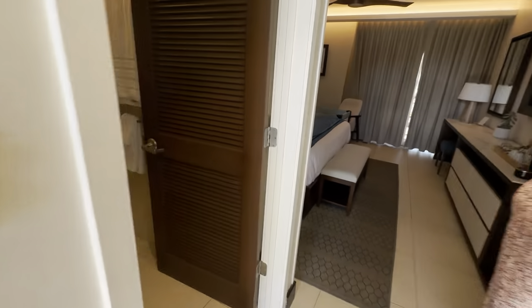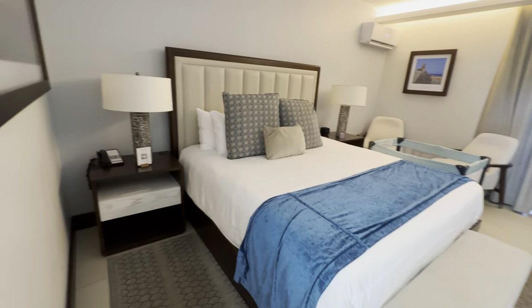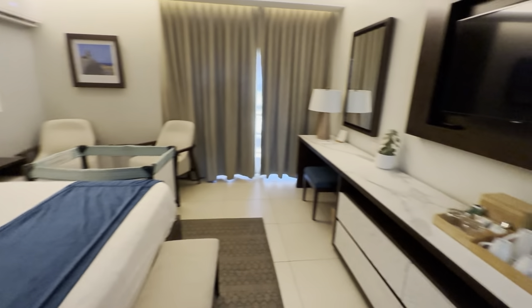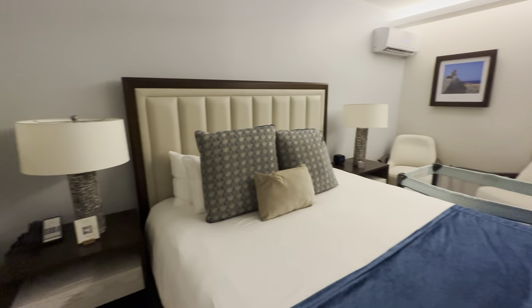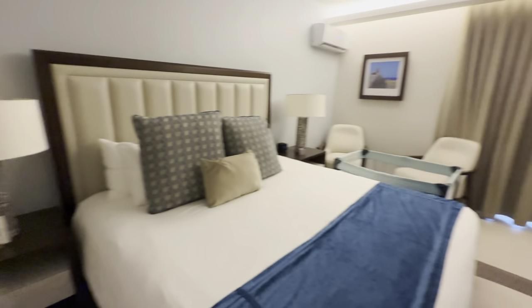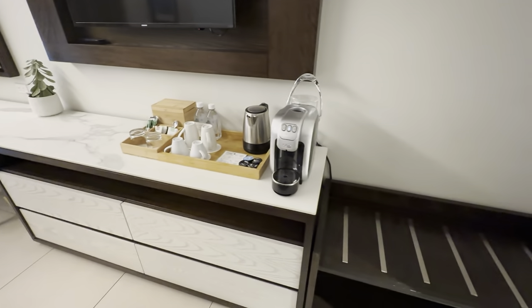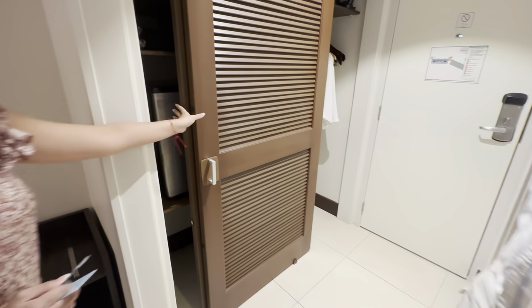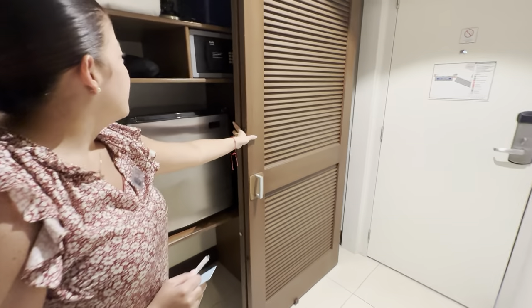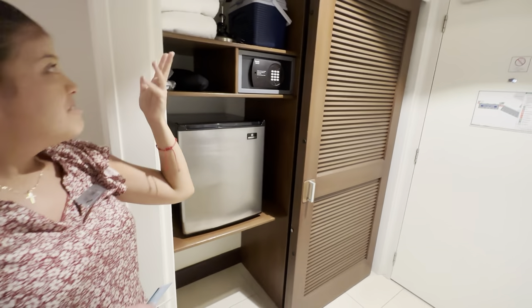Now we head to the oceanfront room. All of the bathrooms have showers — no bathtubs. In the closet you will find a safe, a little fridge, and there is a mini cooler that you can take to the beach along with some bath amenities.